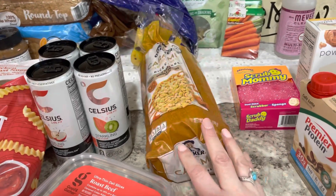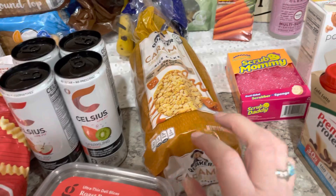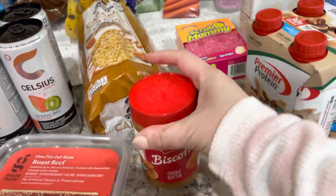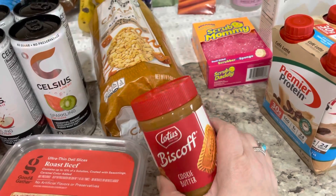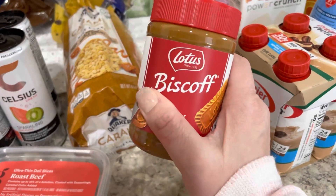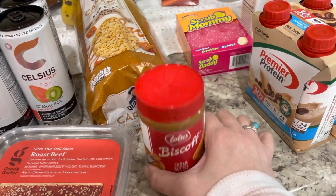I got some caramel rice cakes — really good with peanut butter. I got Biscoff cookie butter. I've heard it's really good on these, so we're going to try that. Definitely not weight-loss friendly, but yeah, want to try that.